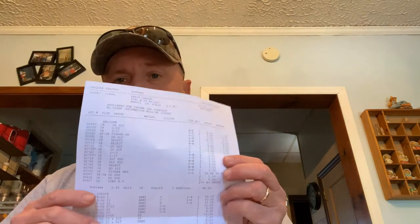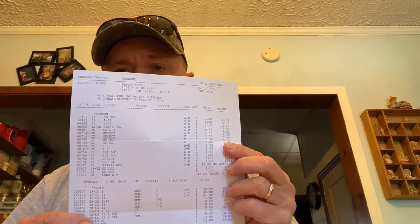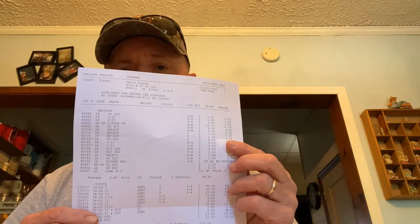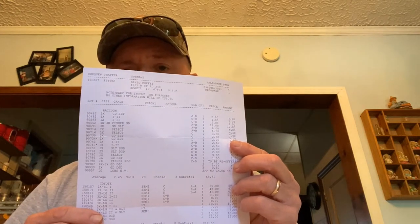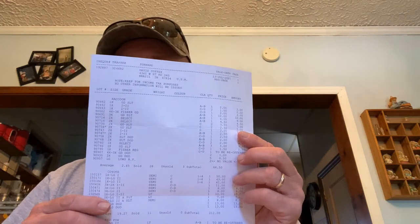Hello everyone, welcome back to Coffee Outdoors. Today's video is just going to be another update of the fur harvester's auction. I've got my check, so I'm just going to go over this piece of paper here with you — the prices, what we grossed, and what the final check was. Stick with me as I change the camera and we go over this sheet. Let's get to it.